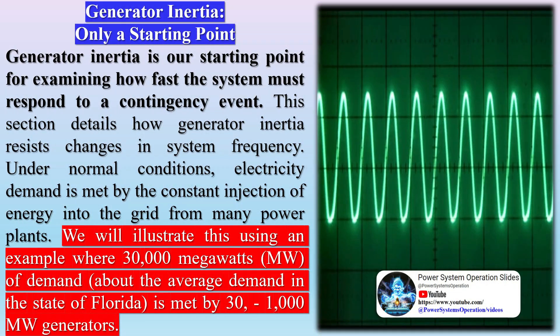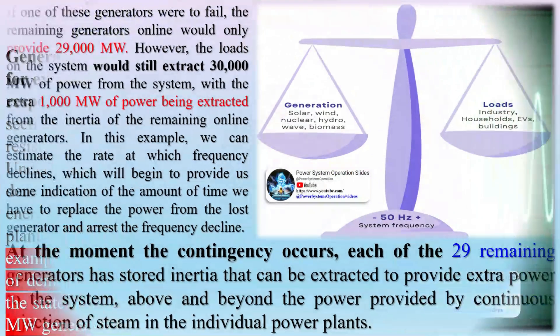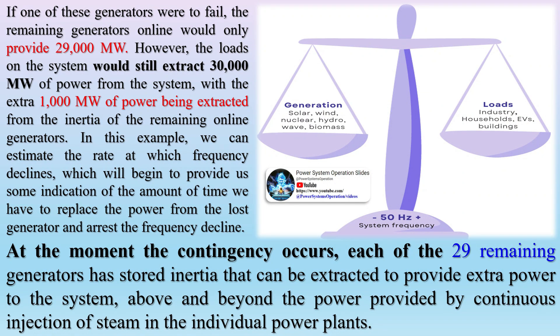Generator inertia is our starting point for examining how fast the system must respond to a contingency event. This section details how generator inertia resists changes in system frequency. Under normal conditions, electricity demand is met by the constant injection of energy into the grid from many power plants. We will illustrate this using an example where 30,000 MW of demand — about the average demand in the state of Florida — is met by 30,000 MW of generators. If one of these generators were to fail, the remaining generators online would only provide 29,000 MW. However, the loads on the system would still extract 30,000 MW, with the extra 1,000 MW being extracted from the inertia of the remaining online generators.